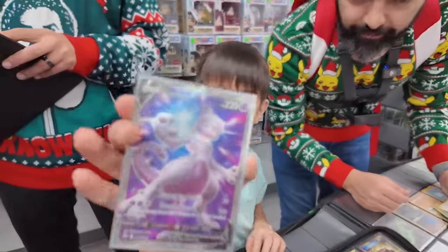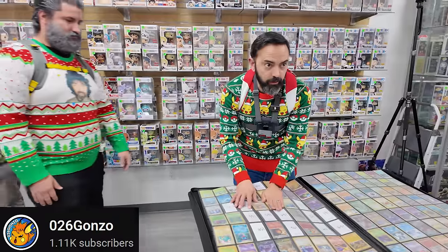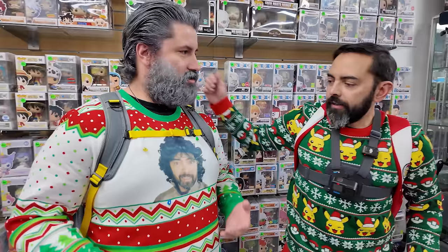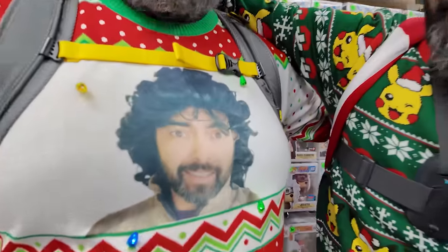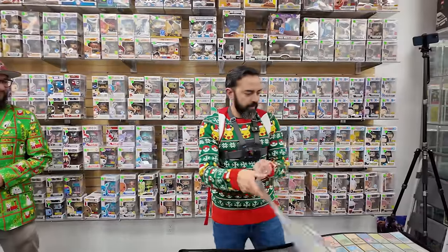After that, I pick up a Misdreavus for a Mewtwo, a Pichu, and Smoochum for some base set cards. Then Gonzo comes in, hopefully with more cards for the binder. 'I don't have any cards.' You have the ugliest sweater in the house. I can't hate though, because if it weren't for Gonzo, this trade night wouldn't have happened — he helped put this together and spread the word. Thanks, Gonzo. Let's do a count.